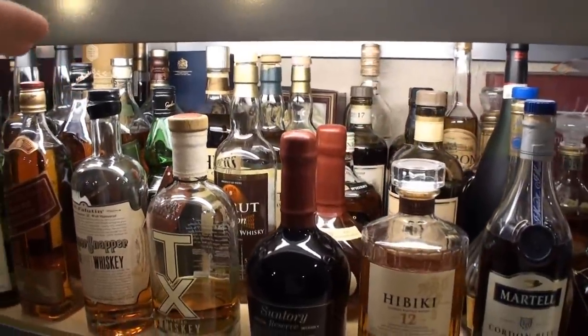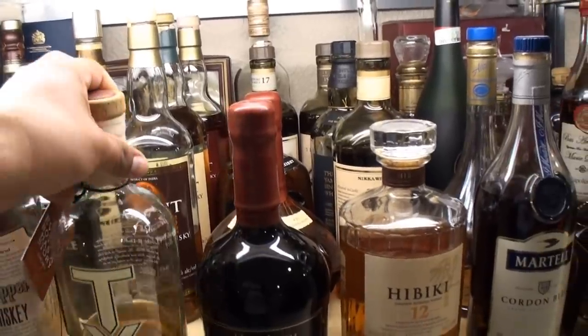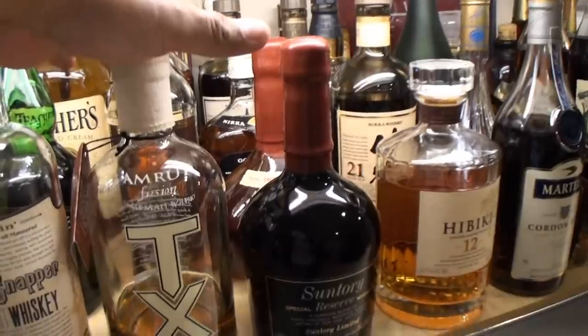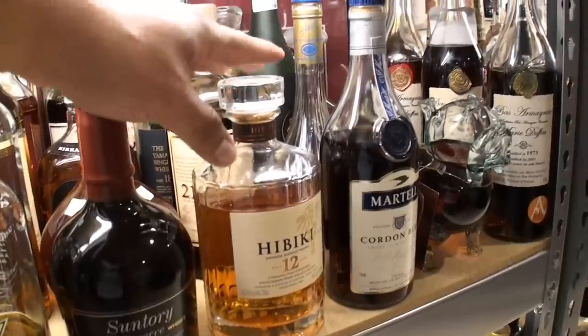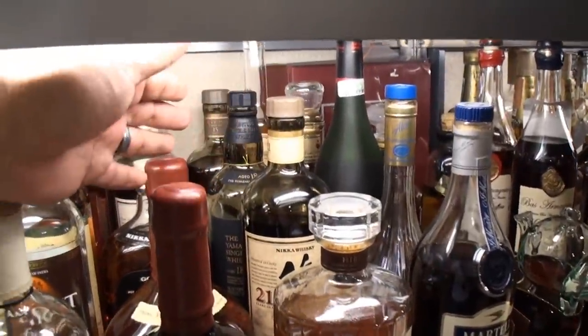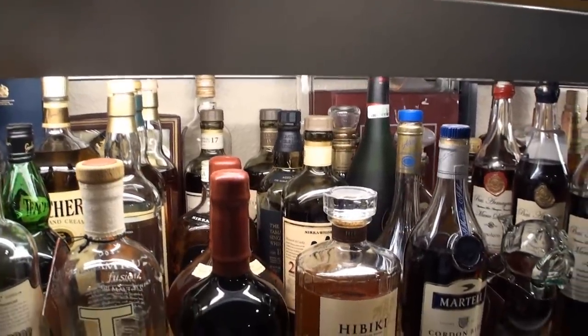Now we're getting into some World Whiskies, including the Amrut line back there: Fusion, Intermediate, Sherry, Peated. Some Nikkas, some Old Nikkas back there. Old Suntory up front, the Reserve. Current releases: the Hibiki 12, the Nikka Taketsuru 21, the Yamazaki 18, and the Yoichi 15 back there in the very back.